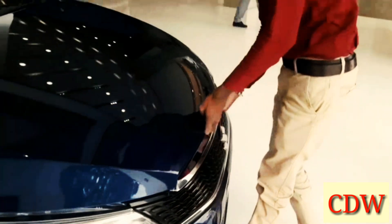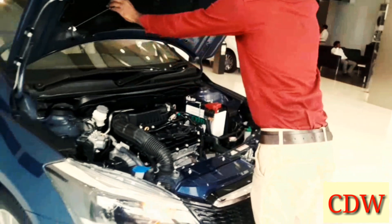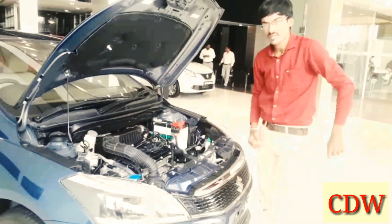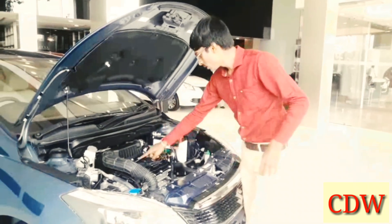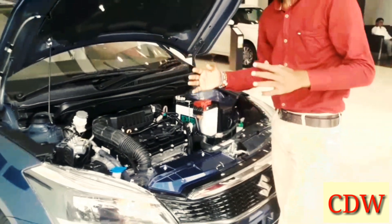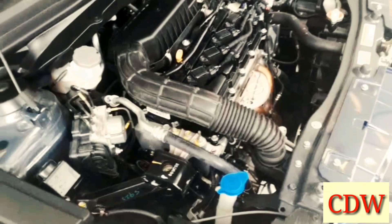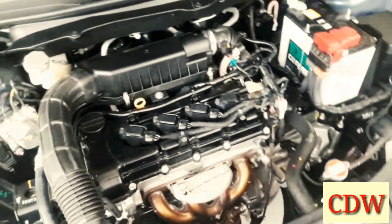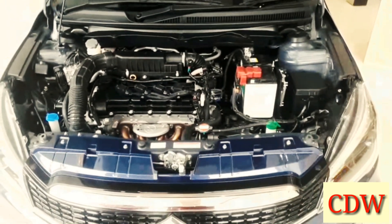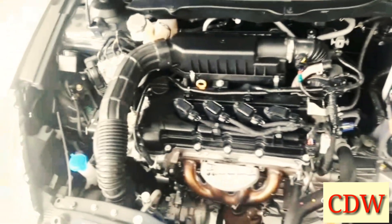The new Ciaz is available in two fuel versions: diesel and petrol. The petrol version has the K15 Smart Hybrid Technology engine producing 103.5 BHP and 130 Nm torque. The diesel DDIS engine produces 88 BHP and 200 Nm torque. As per ARAI declared mileage, the petrol manual version gives 21.56 KMPL, AMT version gives 20.28 KMPL, and the diesel version gives 28.09 KMPL.